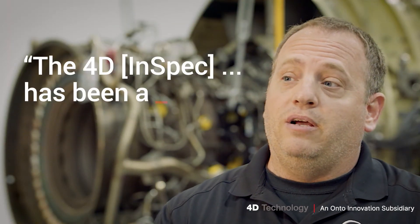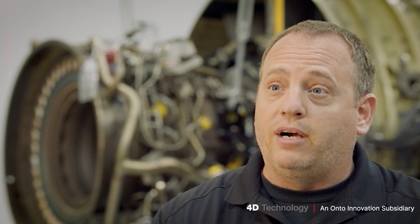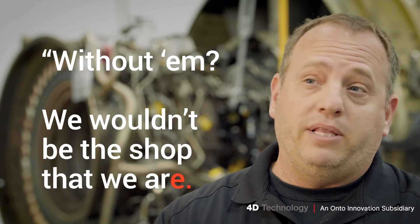Being the engine shop and being the maintenance shop, the 4D has been a game changer for these tighter and tighter limits that they're putting out there. Without it, we wouldn't be the shop that we are.